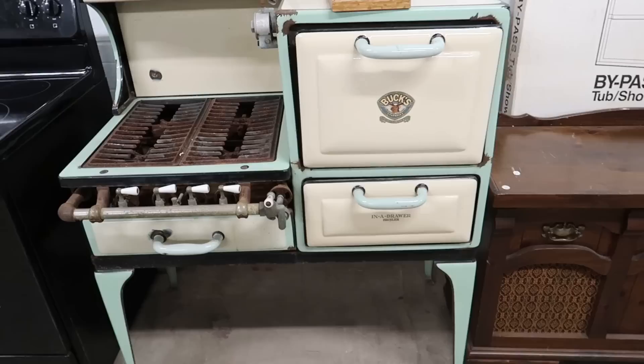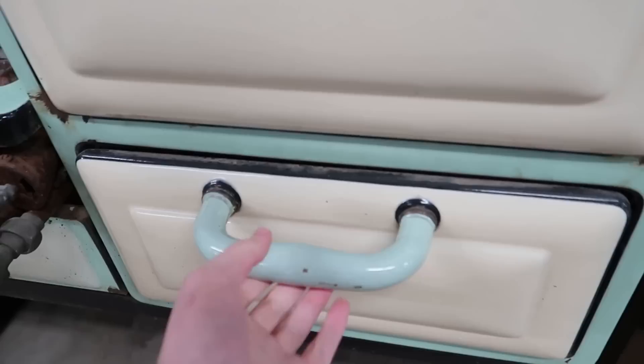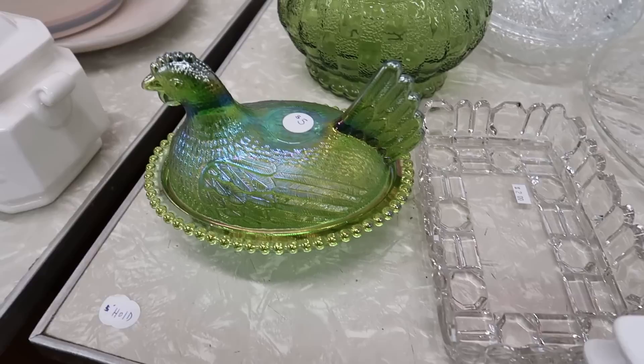Look at that old stove — really cool. How much do they want on that? $225. That is really cool. It says Bucks Stoves, Ranges, and Furnaces. In-a-drawer broiler. Oh my, that's some rusty business in there.